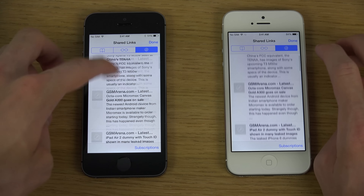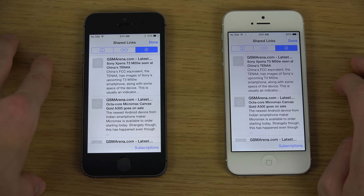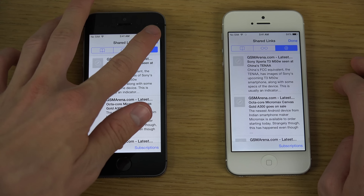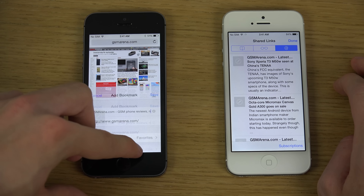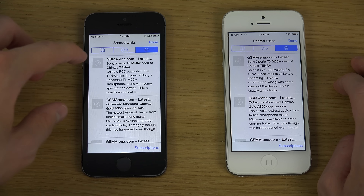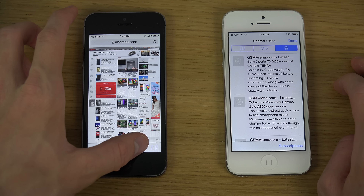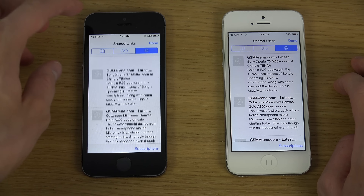So way, way better system. You can just refresh up here and get the latest things there, and also of course it works the same with those other things - add quick bookmark, hit done, or just go to reading list if it's something you want to read later.